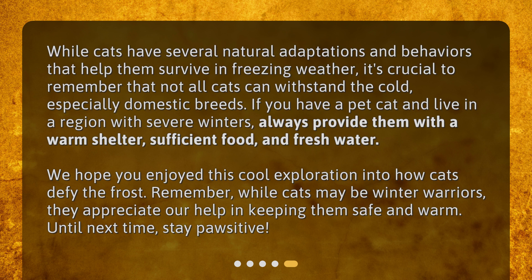We hope you enjoyed this cool exploration into how cats defy the frost. Remember, while cats may be winter warriors, they appreciate our help in keeping them safe and warm. Until next time, stay positive!